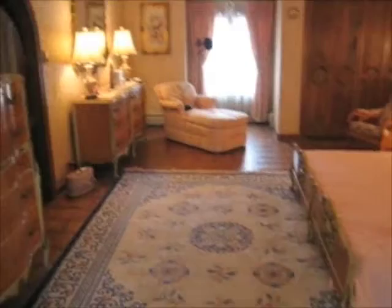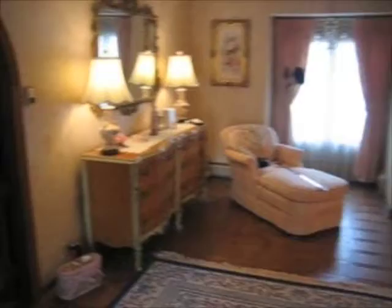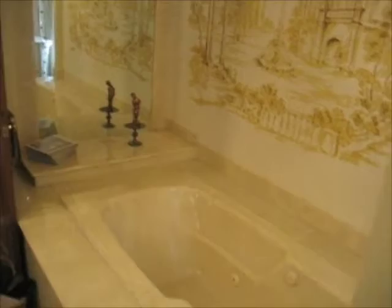Now let's take a look at the master bath. The master bath features beautiful marble tile, jacuzzi tub, double vanity, a separate shower, and a large sauna.